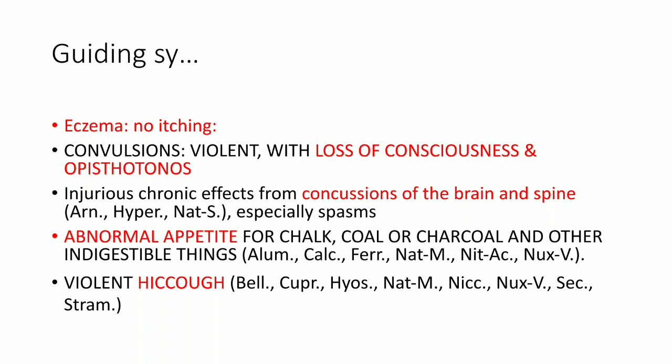Coming to the guiding symptoms, first point: there is eczema but there is no itching. Usually eczema has severe itching, but in case of Cicuta the skin condition — eczema — has no itching. Similarly, one remedy has itching without rashes, that is seen in Dolichos. Here in Cicuta, there is eczema but there is no itching.